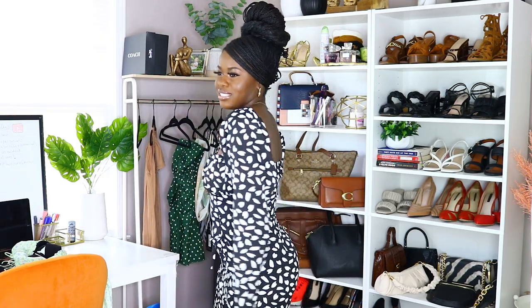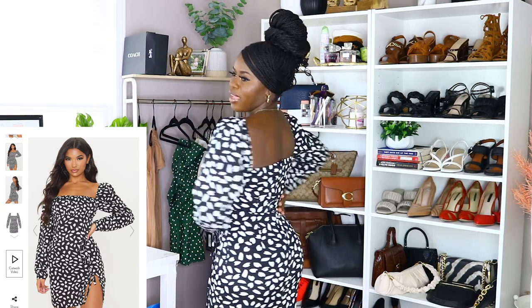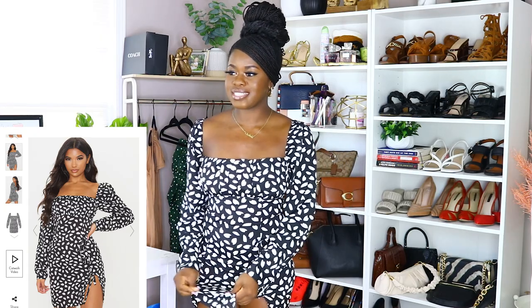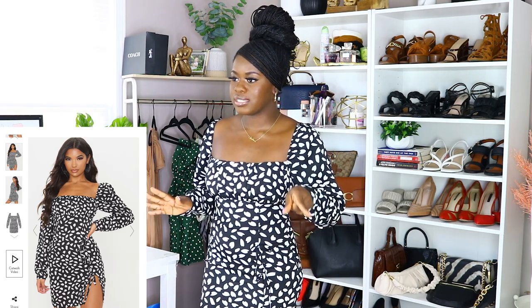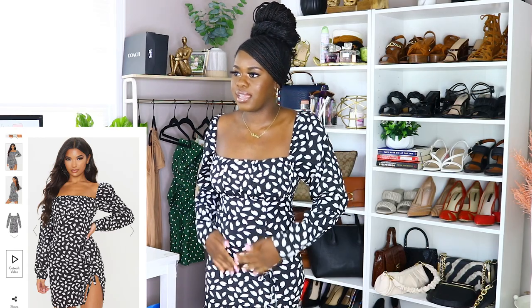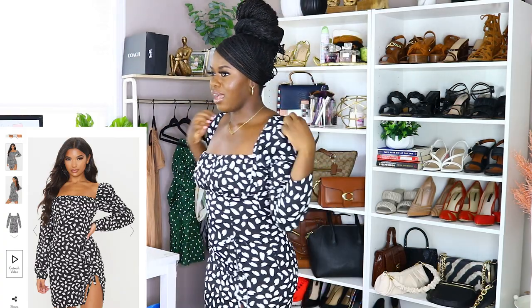This first dress is my absolute favorite — I just love it so much. I think this was definitely a hit. It comes with a zipper in the back and I love the square neck. The fabric itself is stiff, not stretchy, but it fits me perfectly. I'm a size four in Pretty Little Thing, and whatever size the model wears is usually the same size I get.